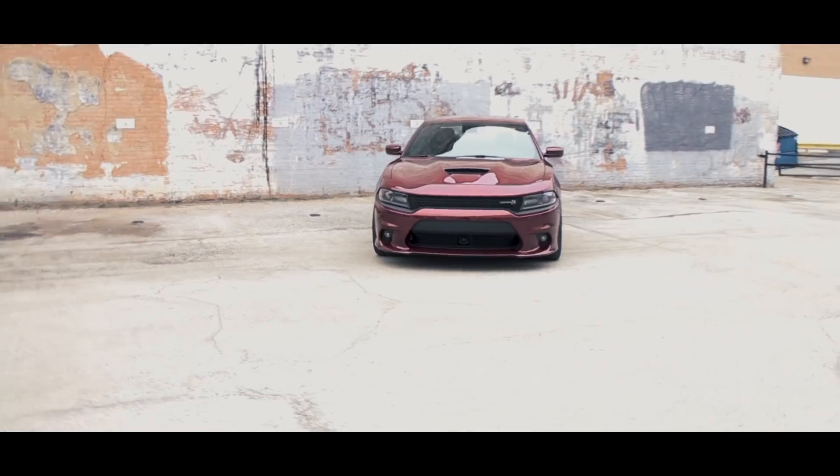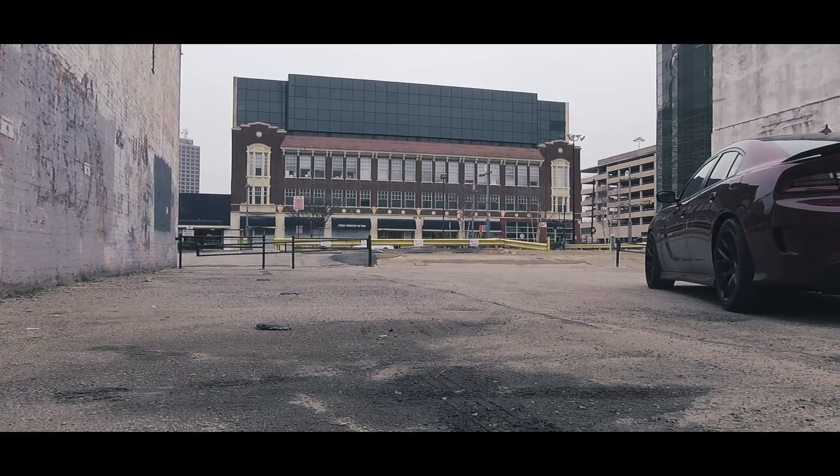Under the hood of this car is Dodge's 392 Hemi. It's the 6.4 liter V8 and it pushes 485 horsepower and 475 foot-pounds of torque. That's good for a 0-60 in the low 4 seconds. I'm sure you're wondering why I think this RT Scat Pack is so special just because it has that 392 engine.